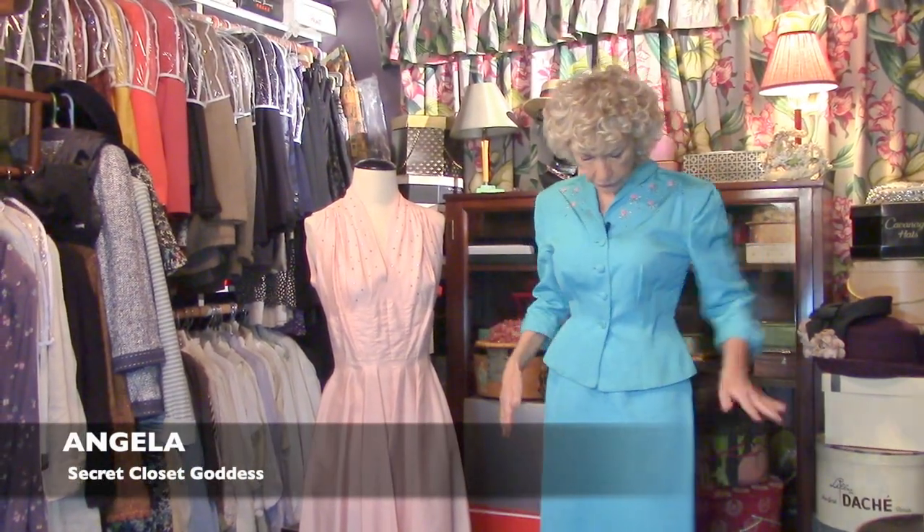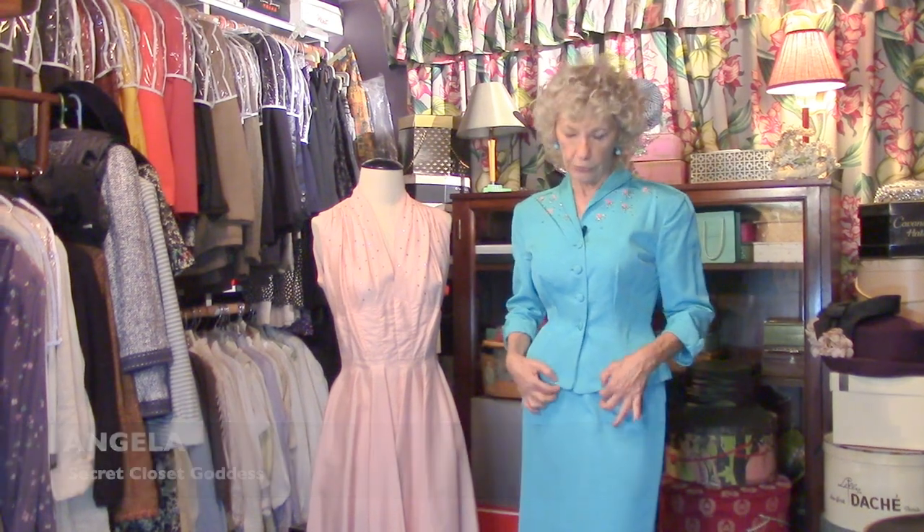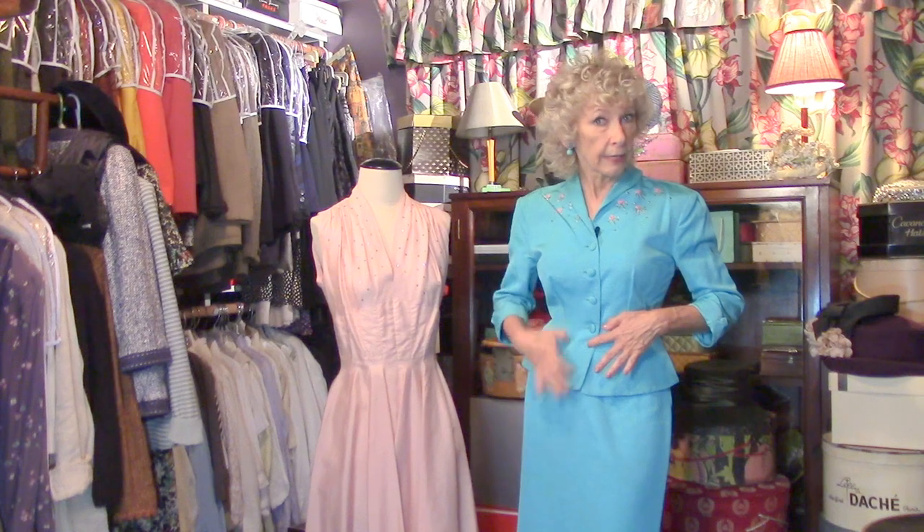It's the Faboo 50s here in the secret closet. I've got two wonderful outfits to show you, starting with this lovely aqua suit. It's made out of taffeta — moiré is the pattern.